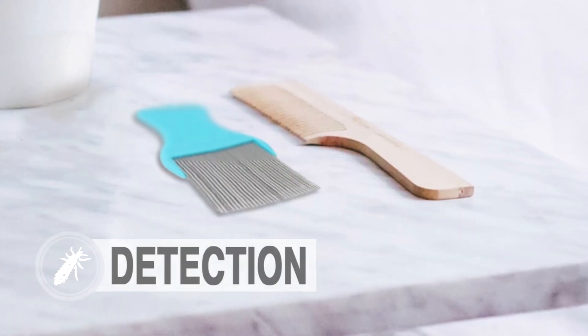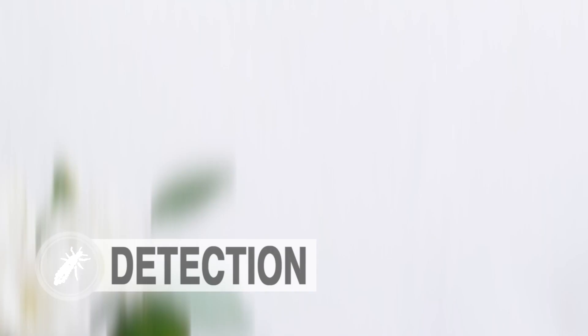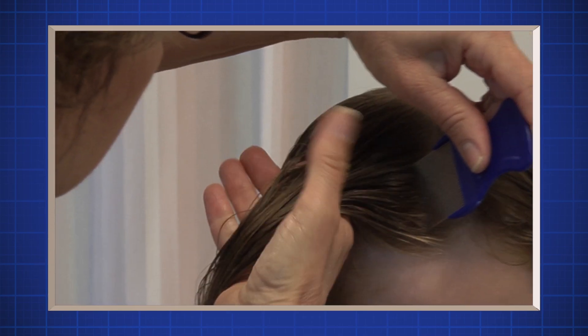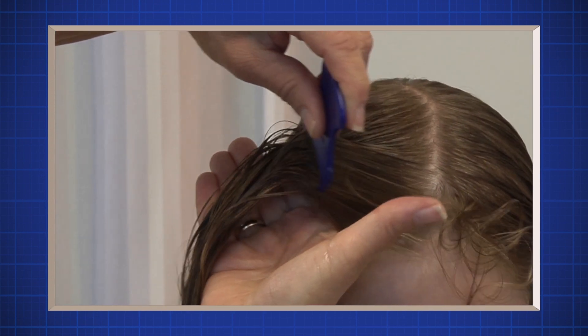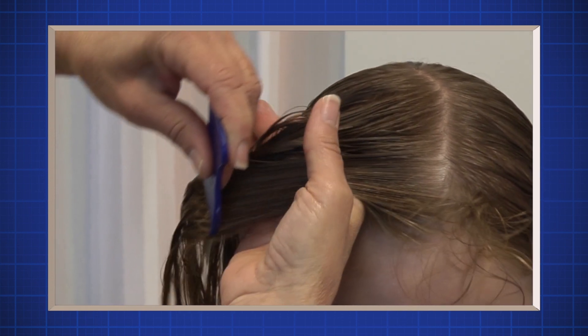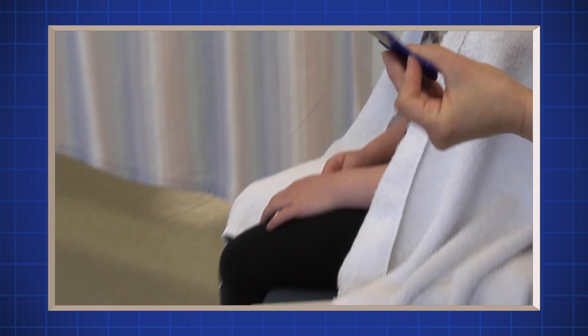Change to the fine-tooth comb. Start on one side of the head. Use your fingers to part the hair. Place the comb at the top of the head with the teeth touching the scalp. Keep the comb in contact with the scalp as long as possible, slowly pulling the comb towards the end of the hair. Step three: Look closely at the teeth of the comb.